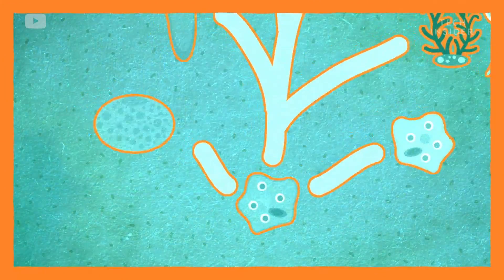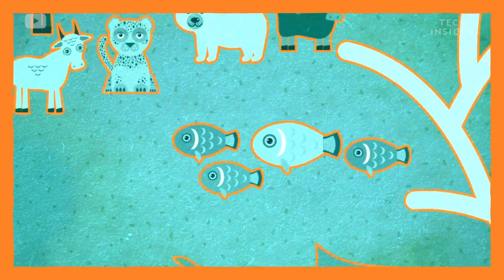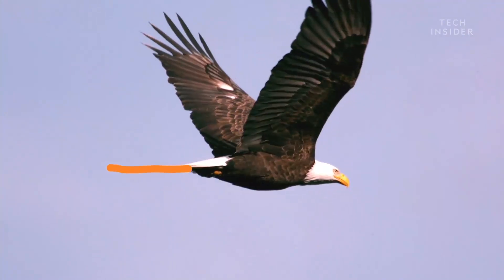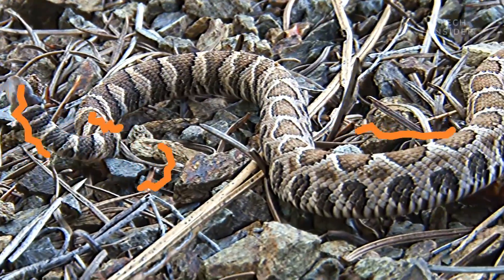Since tails first evolved at least 500 million years ago, they've taken on every role imaginable. Geckos use them to store fat. Birds use them to steer through the air. And rattlesnakes use them to scare off predators.